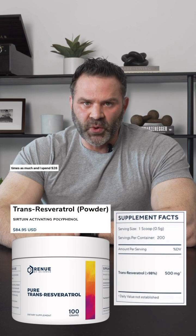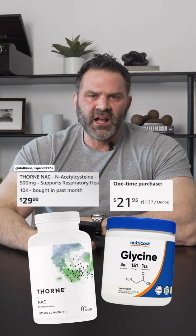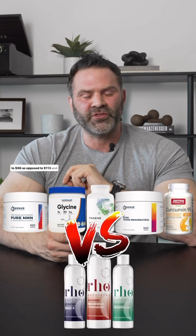For resveratrol, I take 1,000 milligrams — more than 10 times as much — and I spend $28 a month. For the two precursors for glutathione, I spend $17 a month, bringing our grand total to $66 as opposed to $113. And again, all the dosages are actually effective doing it my way.